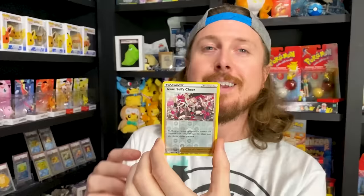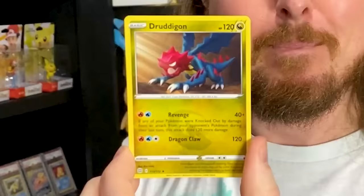We have a reverse holo, which is Team Yale — yay! We got some dragon goodness. Starting off with our first Pokemon opening going into the next Brilliant Stars pack. Also a code card — I give out the code card every single video, I never keep any of them. Always give them to you, the breaking family.